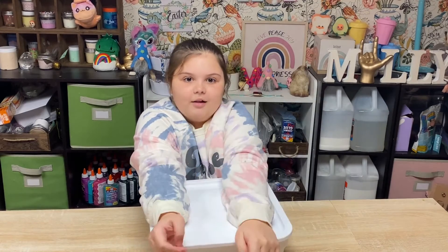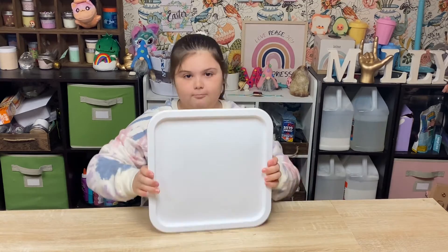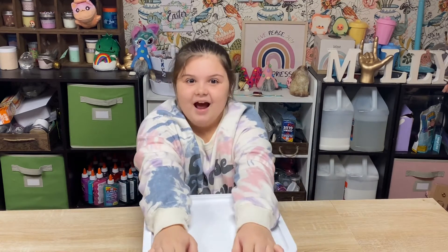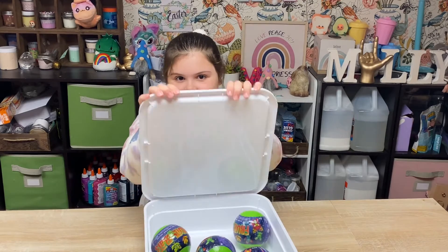Hi guys, it's Hashtag Molly here. So today my mom got me this mystery box. I don't know what's in it, so let's see if you guys get the first peek.